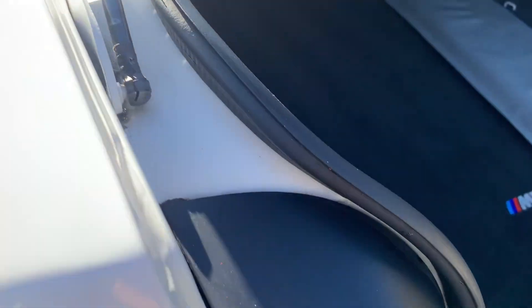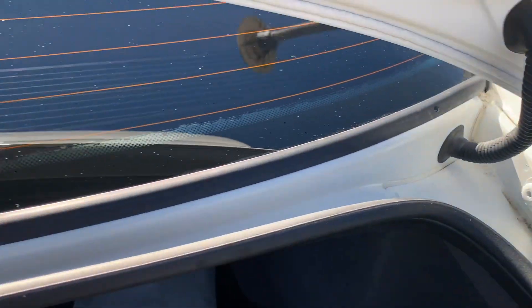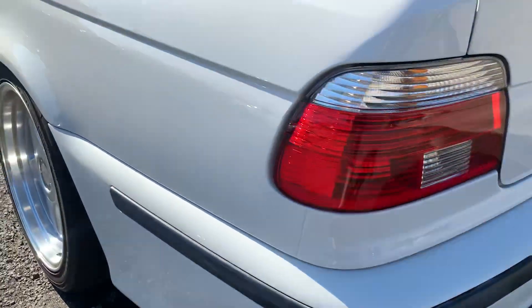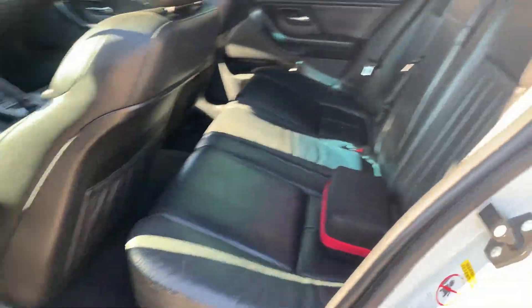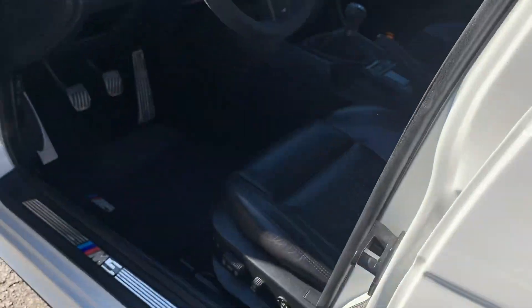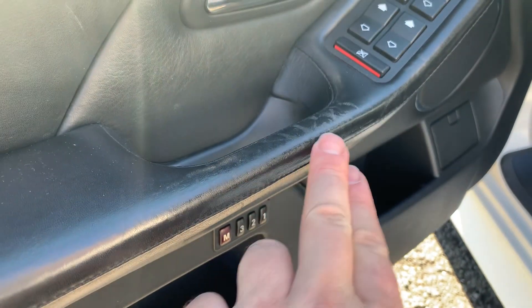It's got the BMW windshield visor. It's got the Hella facelifted taillights in perfect shape. Sun shades in perfect condition, working. A little bit of wear on the handle, but not ripped or anything.